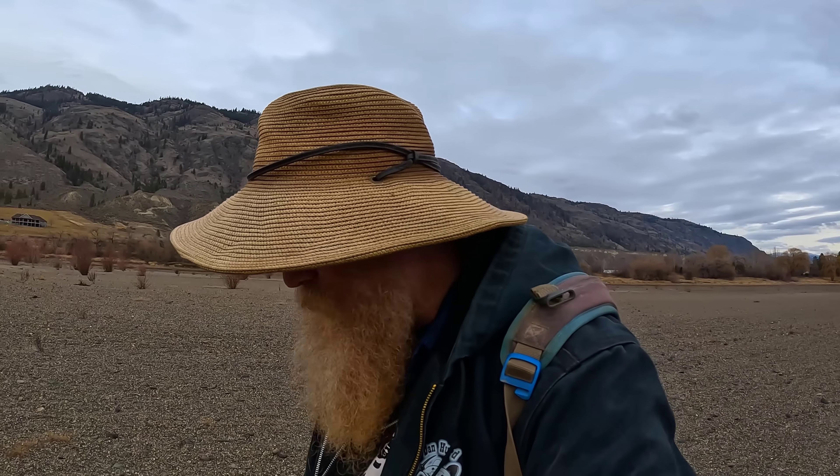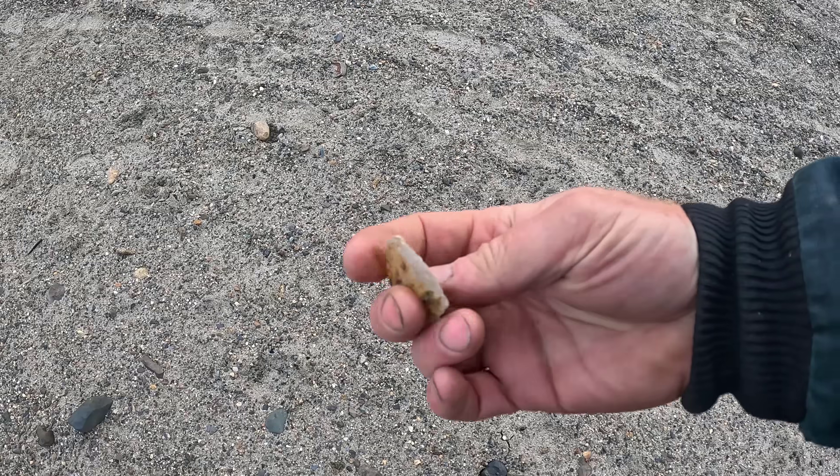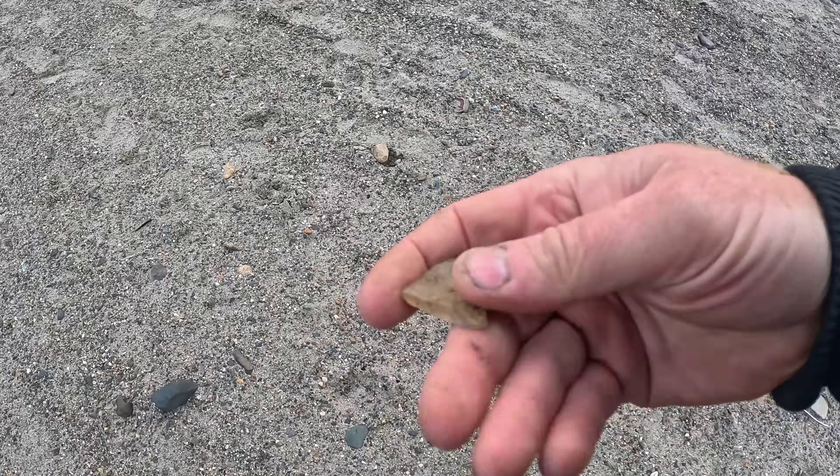These aren't worth anything - these are fun. This is a great outing to spend time with my family in the outdoors, doing something we love, and getting some exercise. No, these are not worth anything at all, other than the value of finding nature's treasure. Not great, but a piece of seam agate - tumble up beautifully.